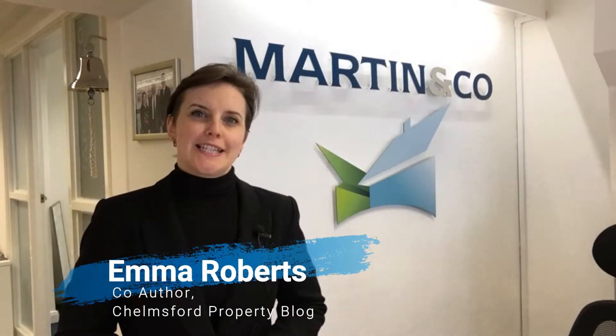Hi everybody, it's Emma from Marterton & Co Estate Agents here. Thank you for joining me for today's buy-to-let deal of the day. The property I would like to talk to you about today is a lovely two-bedroom maisonette on Tamar Rise in Chelmsford. It's just come on the market with William H. Brown, with an asking price of £180,000. There's actually quite a bit of potential with this property.